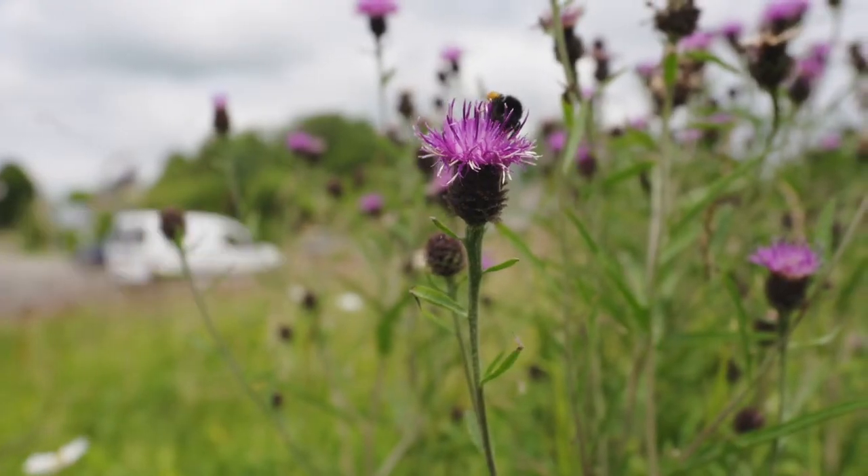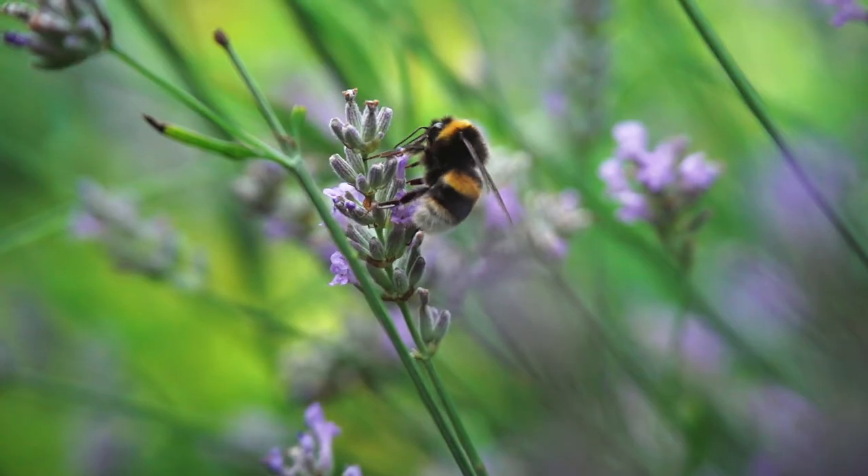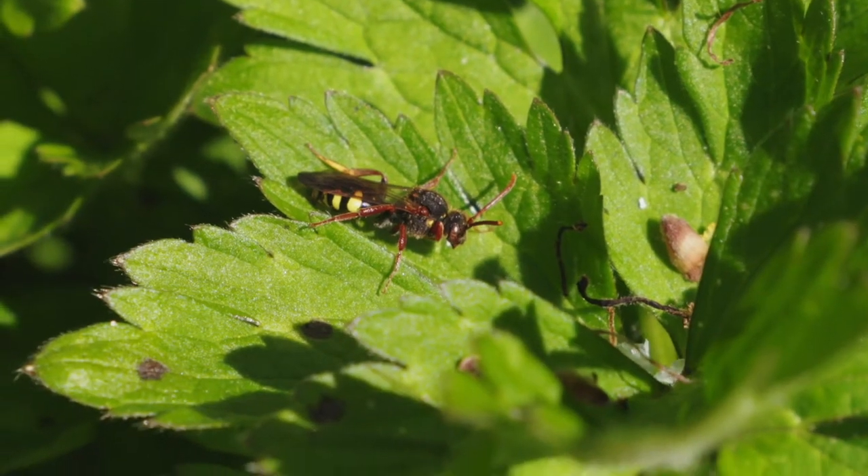There are concerns that the numbers of pollinating insects, such as bees and flies, are declining, but we need more data to be able to track changes.